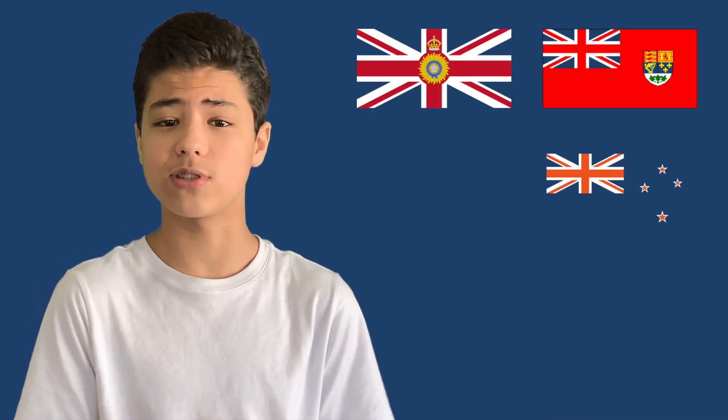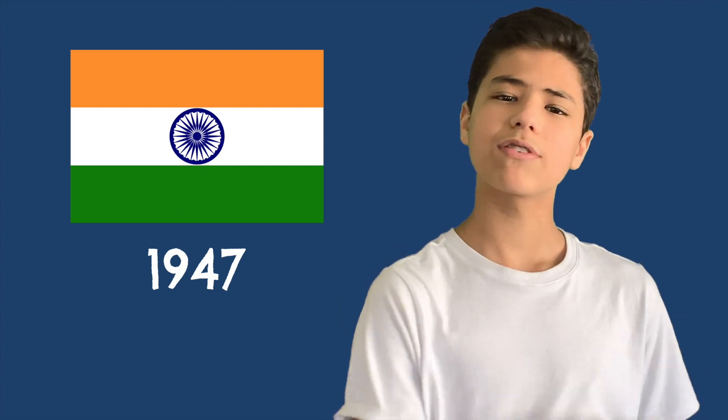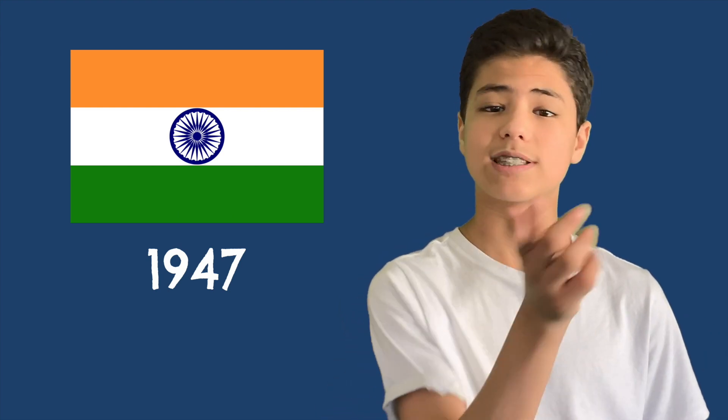As the British Empire grew, their flag was slapped on a whole bunch of other countries' flags, like India, Canada, New Zealand, and Australia. India got rid of it when they became independent in 1947, Canada switched to the Maple Leaf in 1965, and Australia and New Zealand still have it.